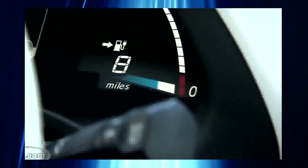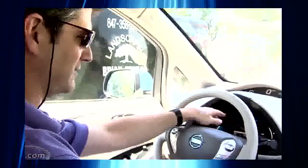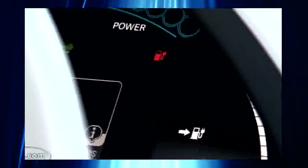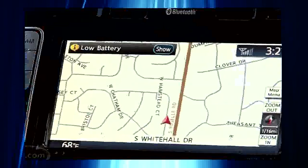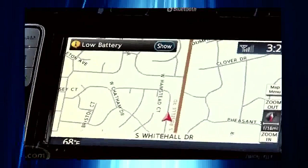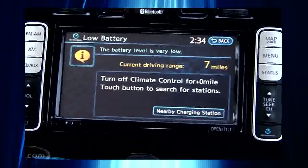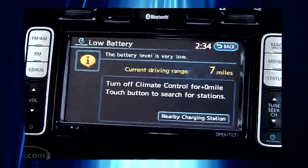Low battery charge. When we hit a range of 8 miles, we've got our first warning. The range marker here — the 8 is flashing. That's something it doesn't usually do. We've got the little icon of a gas pump with a power plug coming out of it. That's new, right in the center display. Battery level is low.